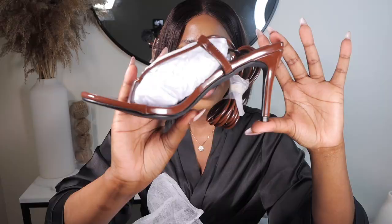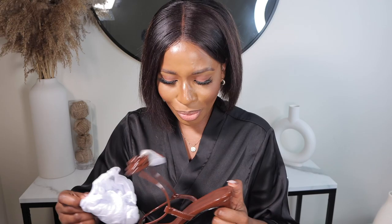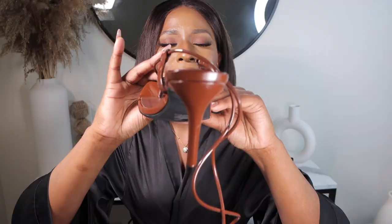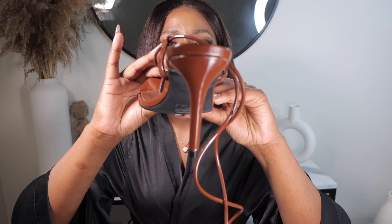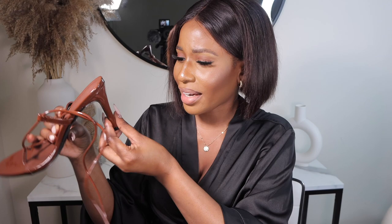Just look at this brown color — this is exactly the brown I wanted. Boohoo has not disappointed me. It's a strappy heel with long straps, and I love that the heel isn't too long — just the right height. They look so good. The quality is amazing and I love the heel size, I think it's about three and a half to four inches — that's the exact heel length I love. I'm definitely ordering from Boohoo again.